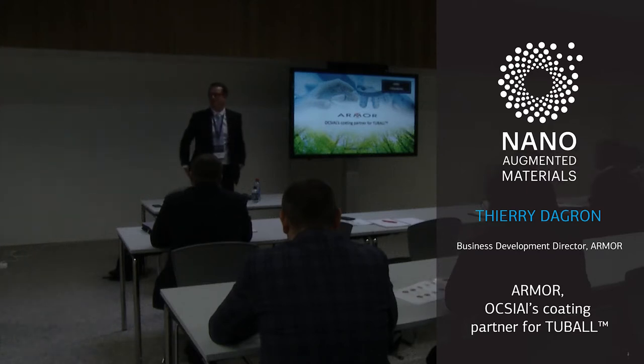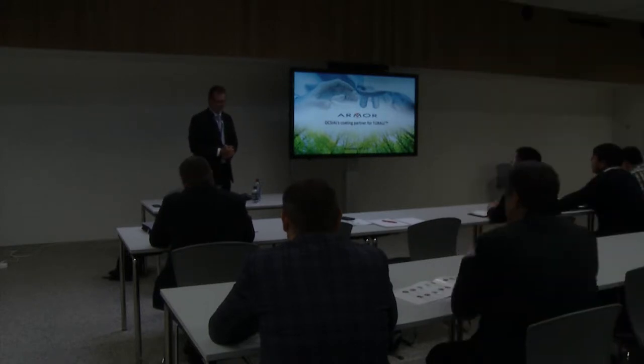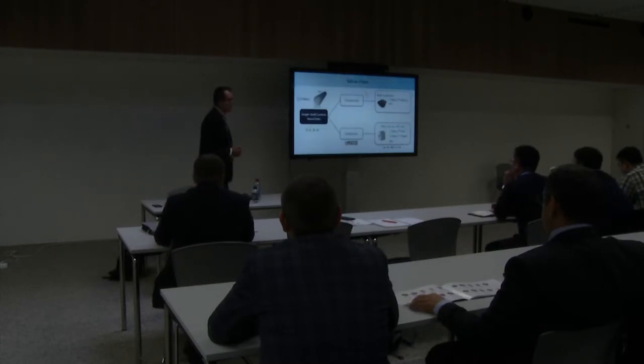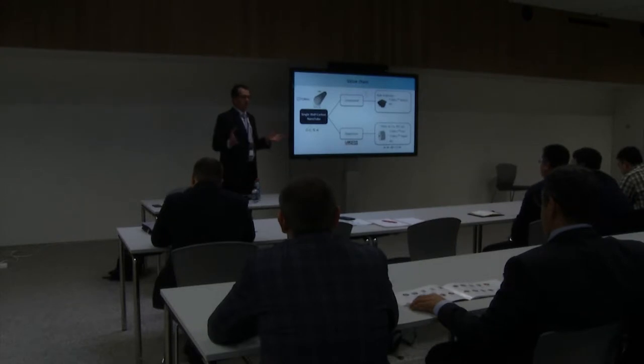Good morning everyone. Thank you Andrei for giving me the opportunity to talk about how we use the Tubal metal tubes in our products. So Armor is a coating partner for OCSial. To be very clear, we are not in the compound-based product business. We are in all businesses related to films and foils.